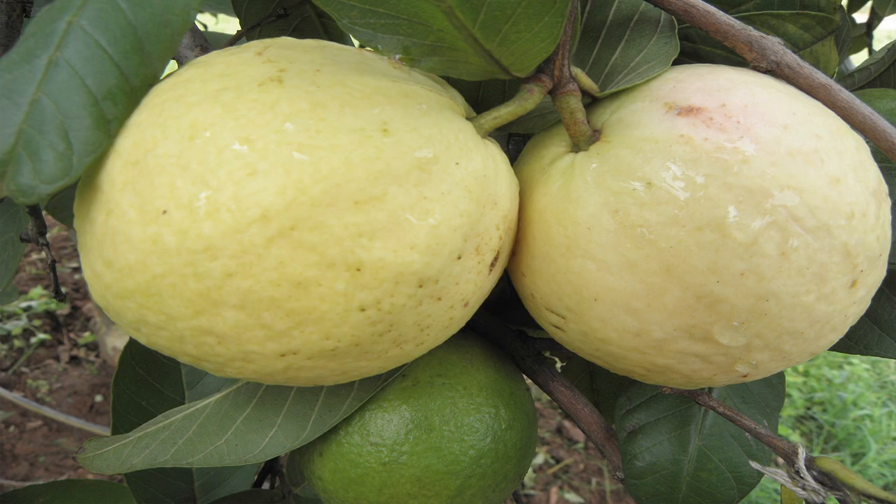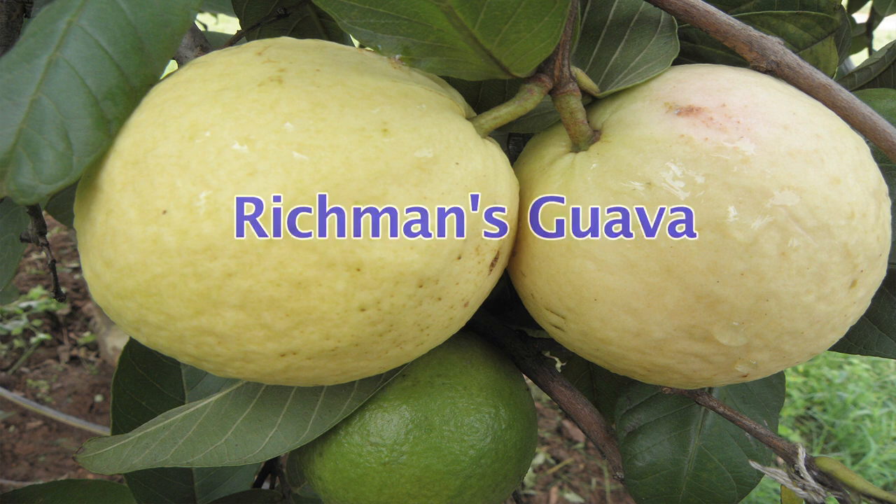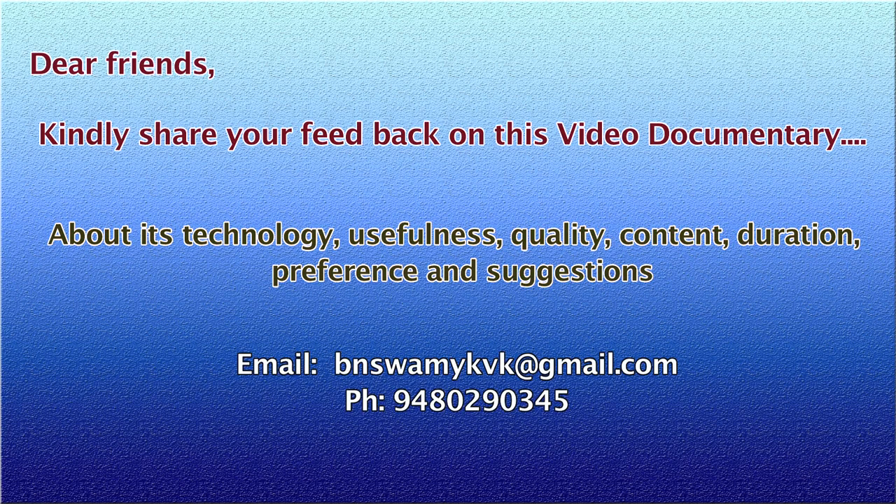One can now say Guava has not remained only as a poor man's apple, but it is a rich man's Guava too. Kindly share your feedback on this video documentary regarding its technology, usefulness, quality, content, duration, preference and suggestions to email bnswamikvk@gmail.com.